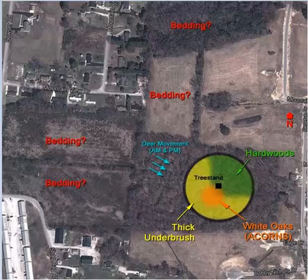This is Jacob Schmidt with DeerowningSchool.com. I'm just gonna be looking over a property that a commenter had sent me a picture of and asked me about. It looks like here in the yellow there's some thick brush with some white oak acorns and some hardwoods here.